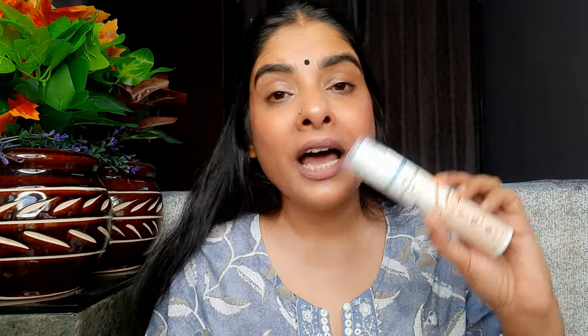This sunscreen is enriched with B3 Plus and protects against both UVA and UVB rays. It is dermatologically tested, made-safe certified, and contains no harmful chemicals like parabens or silicones. It is suitable for all skin types and is cruelty-free.